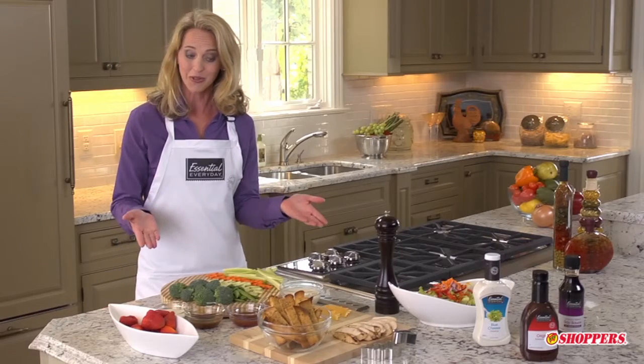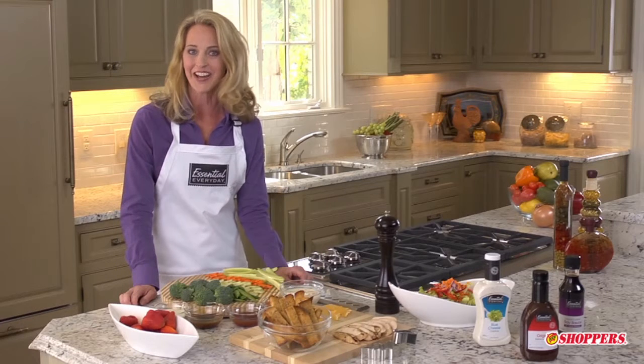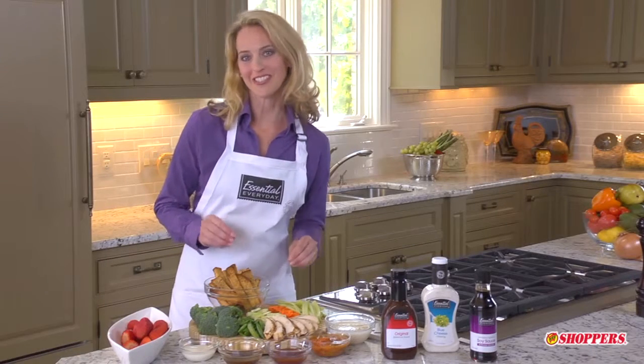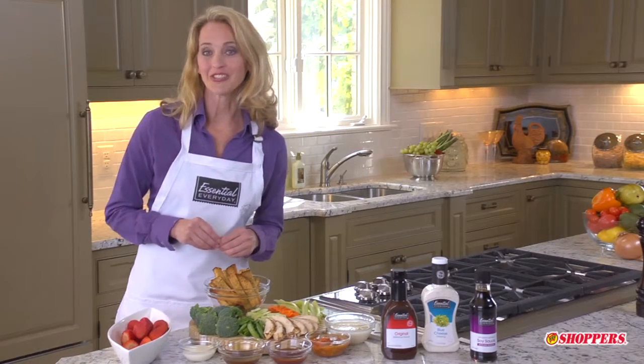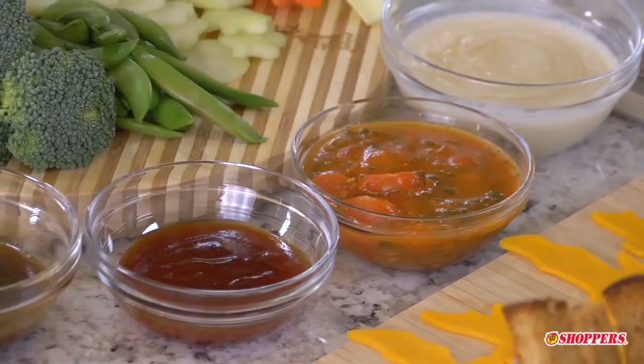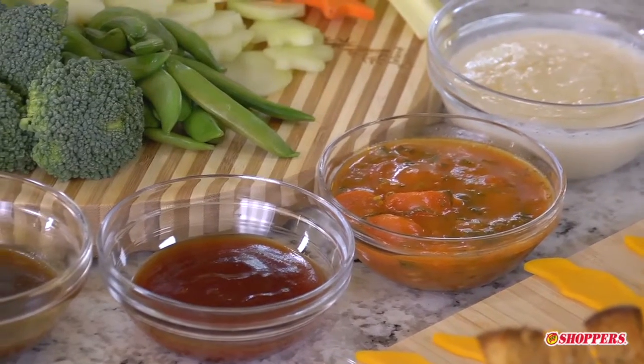And, as we're about to show you, brown bagging it does not have to be boring. Our first tip is called dippers and dunkers. The key to enticing children to eating more fruits and vegetables, lean proteins, and whole grains is simply to provide a yummy sauce for dipping and dunking.